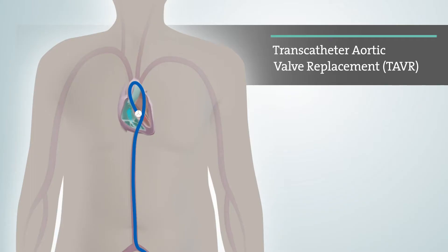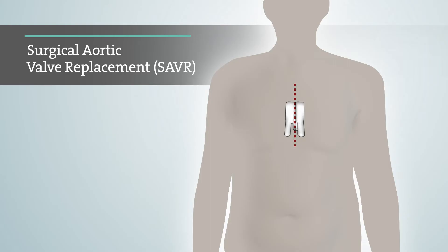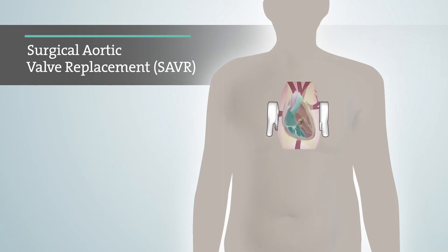For patients who have been diagnosed with severe aortic stenosis, TAVR may be an option depending on your risk for open heart surgery. Surgical aortic valve replacement, most commonly called open heart surgery, is another option for treating severe aortic stenosis. Most open heart surgeries are performed through an incision across the full length of the chest, where your diseased aortic valve is removed and a new valve is sewn in.